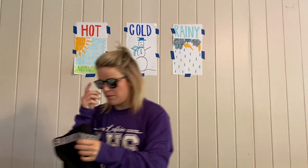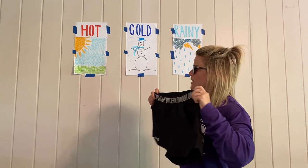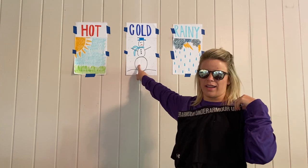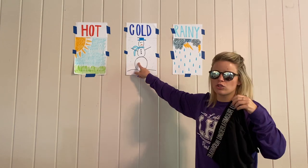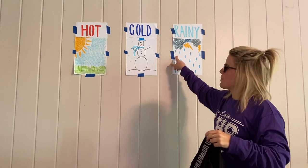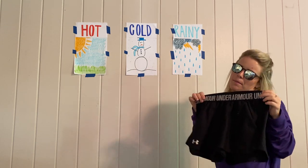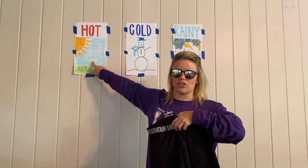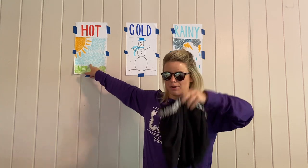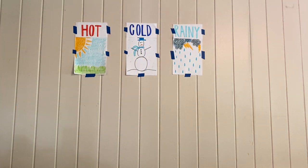Next is going to be this pair of athletic shorts. Am I going to wear these shorts whenever it's snowing outside? No, because then my legs would get super super cold. What about when it's raining? Maybe, but probably not. Shorts are made for when it's hot outside, especially during the summer.